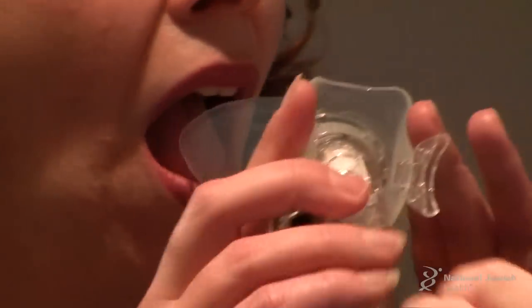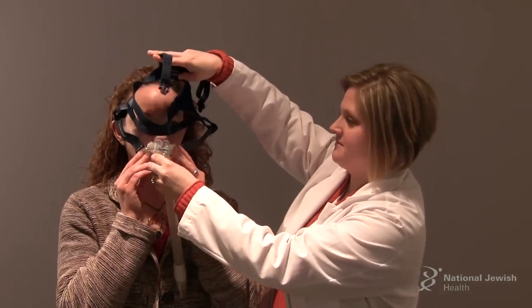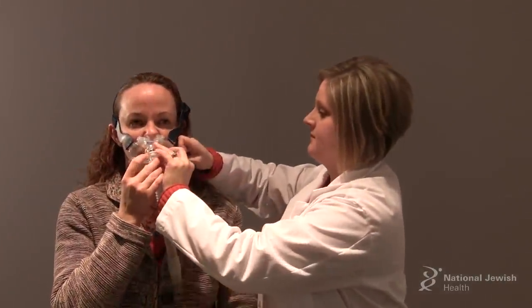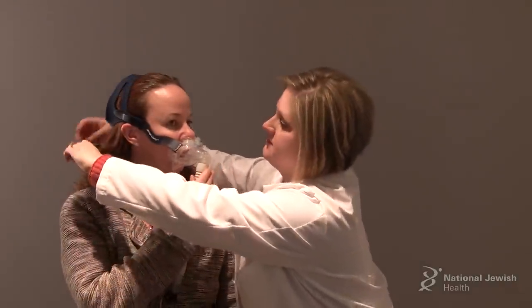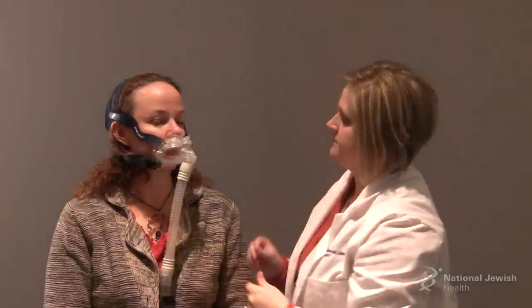There is one oral mask on the market — part of it goes in the mouth and part goes on the outside over the mouth. Because of the part that goes in the mouth, it can cause tooth pain or sores on the gums for some patients, so these aren't generally well tolerated and are rarely used. There is also a hybrid mask, which is a combination of nasal pillows and an oral mask that covers the outside of the nose. This is very helpful for people who breathe through their mouth but have trouble with full face masks irritating the bridge of their nose.